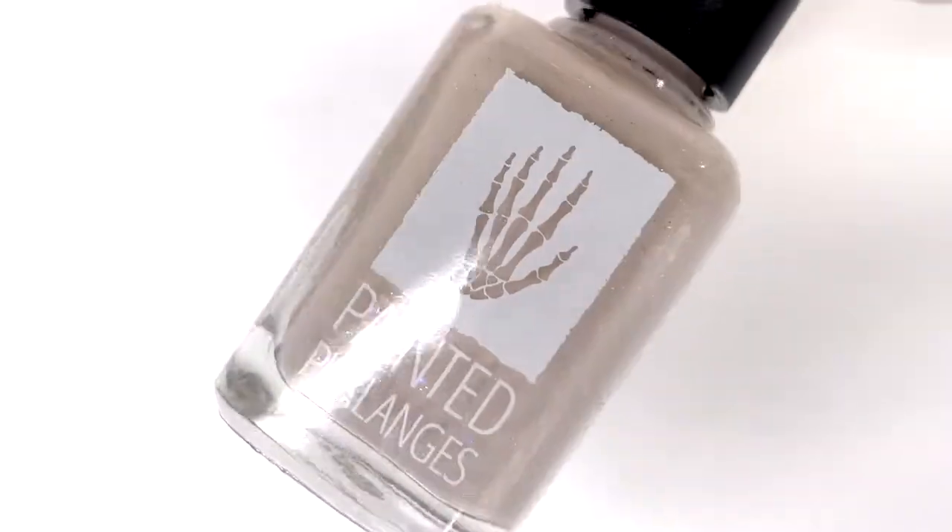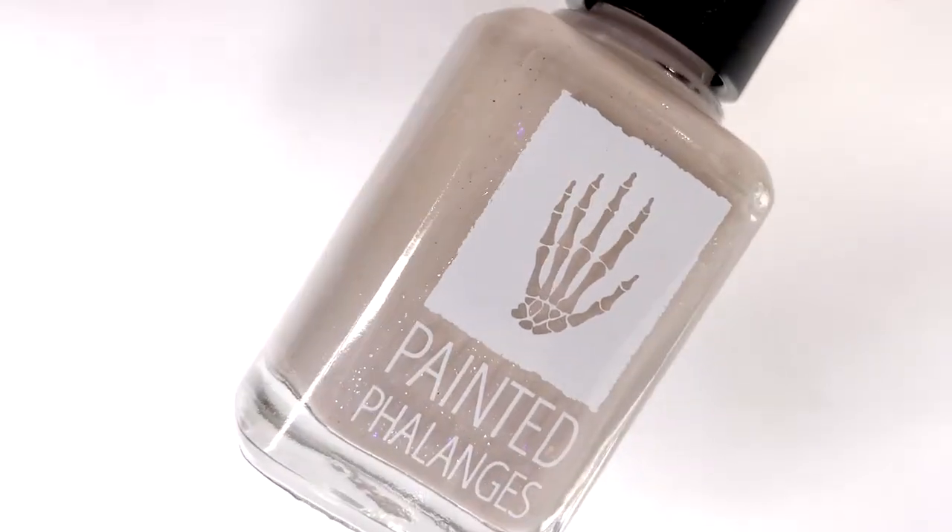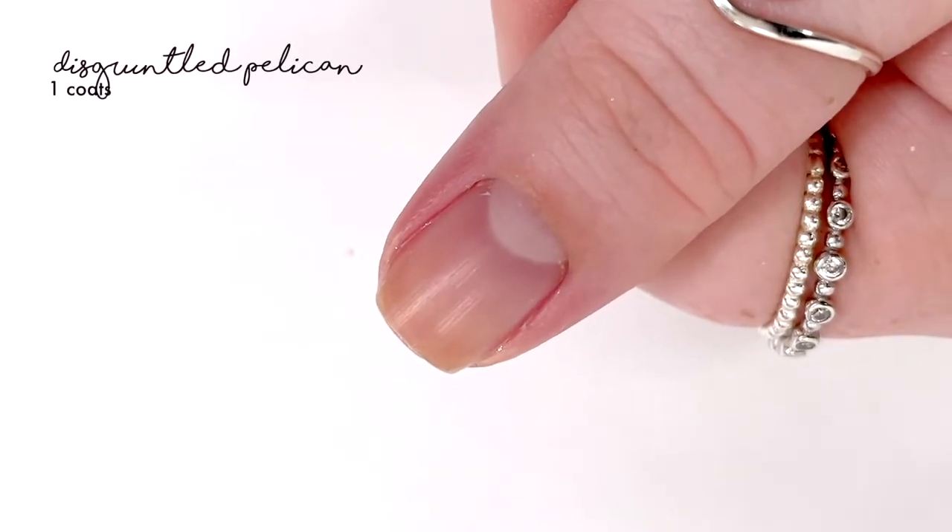The duo is going to be available as a duo or available individually. For the duo you can purchase the polishes for $20, otherwise each will be $11.